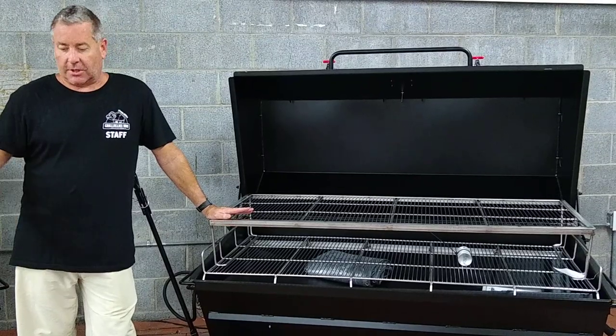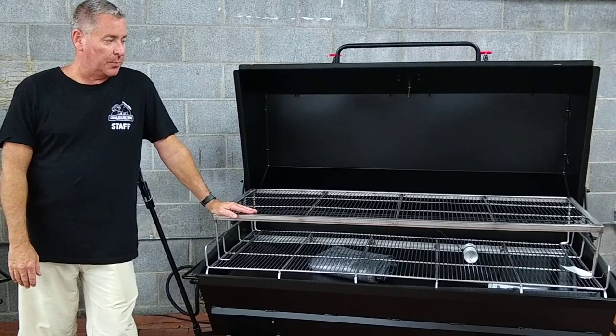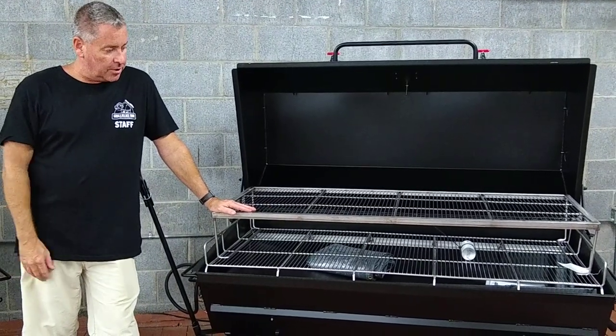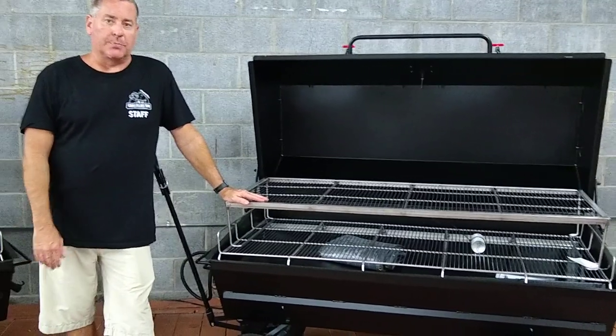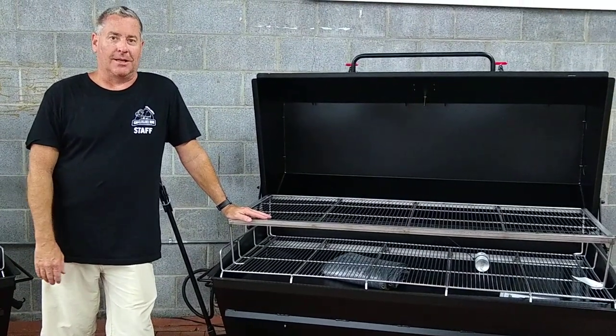These are customizable any way you'd like. We like making customized things for people — it kind of makes it more yours. Check us out at Growbilly's BBQ. Keep on grilling.